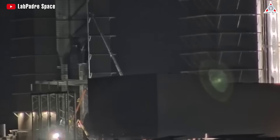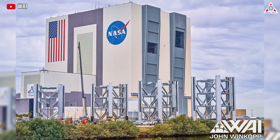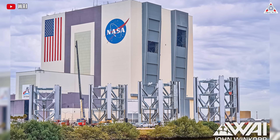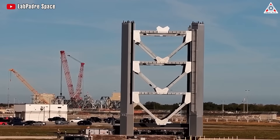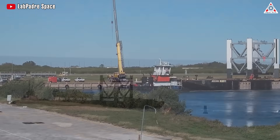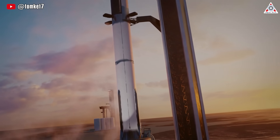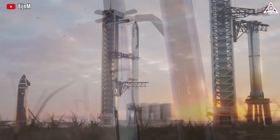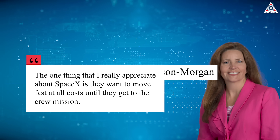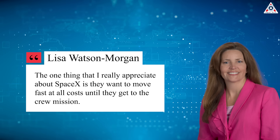In addition, the speed of construction for the new tower on the site and the transportation of four tower segments from Florida to Texas are also noteworthy. This marks perhaps the largest transport of tower segments since SpaceX's November efforts, demonstrating accelerated efforts in constructing the second launch tower at Starbase. It would be no surprise if this launch tower could be completed by the end of this year and might even be operational as we enter the new year. 'The one thing I really appreciate about SpaceX is they want to move fast at all costs until they get to the crew mission,' said Lisa Watson-Morgan.